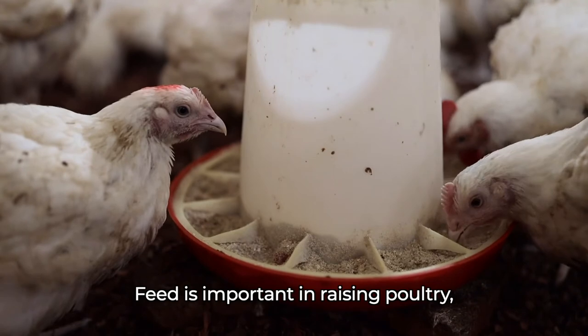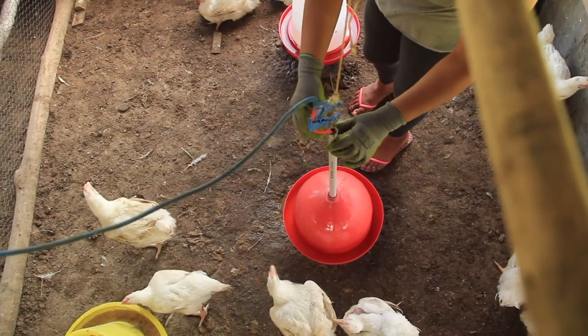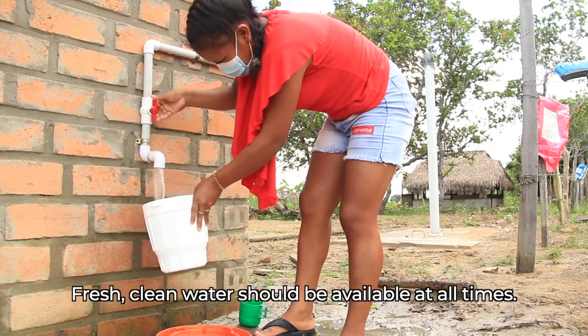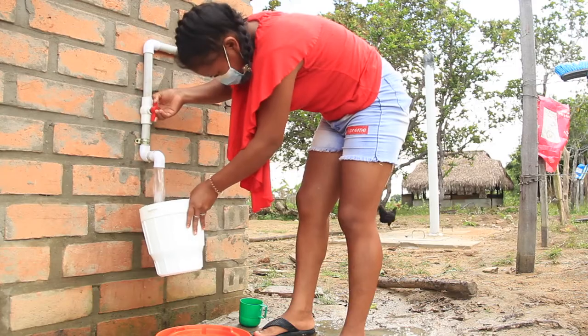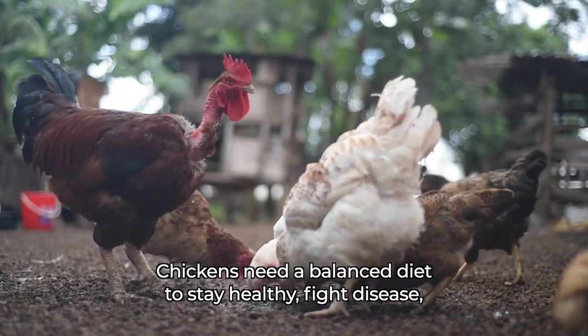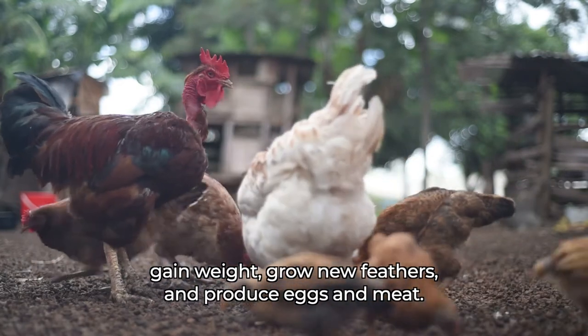Feed is important in raising poultry, but water is even more important. Fresh, clean water should be available at all times. Chickens need a balanced diet to stay healthy, fight disease, gain weight, grow new feathers and produce eggs and meat.